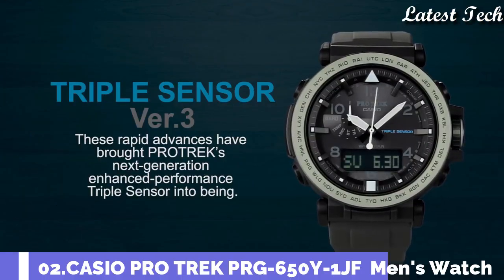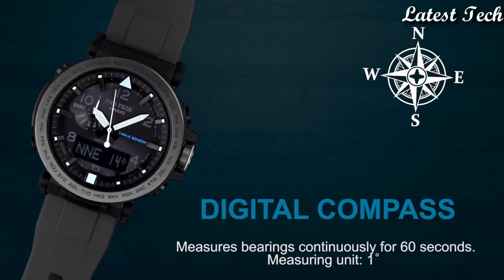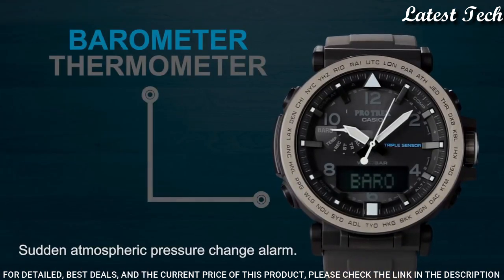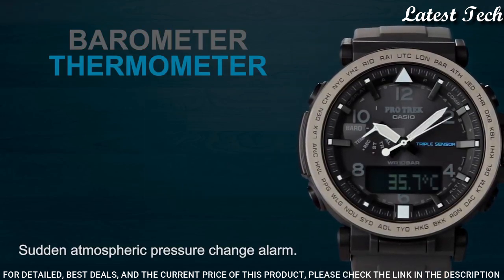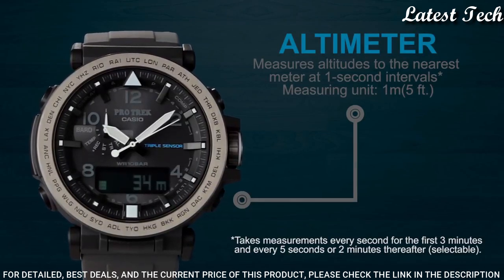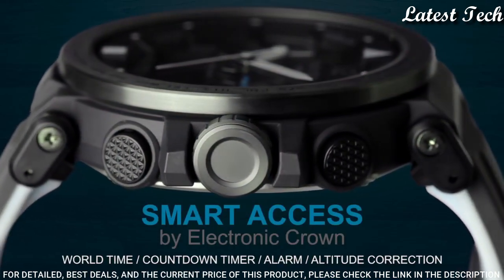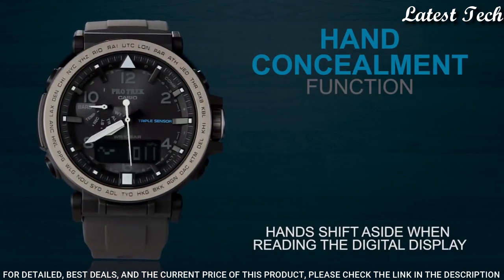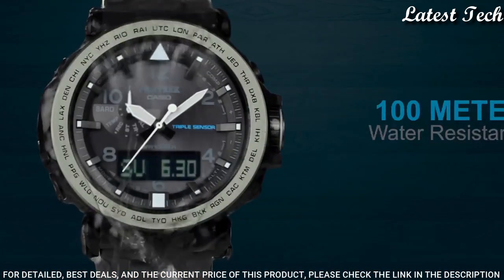Number 2: Casio ProTrek PRG-650Y-1JF. It has Japanese solar quartz movement, polymer stainless steel case of round shape. Case dimensions are 51.5 mm in diameter and 13.4 mm in thickness. The dial of this Casio watch is black LCD. Display type: analog digital. This timepiece has mineral glass, polymer band, band color black, 100 meter water resistance.